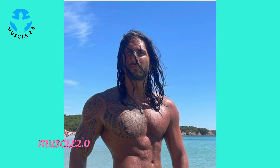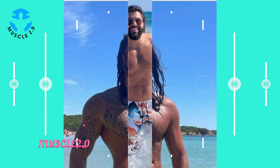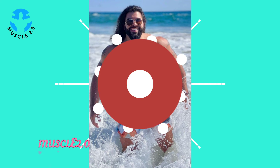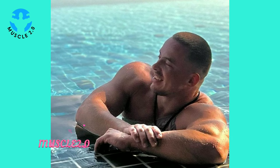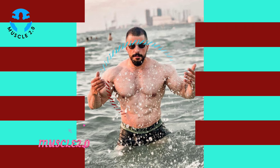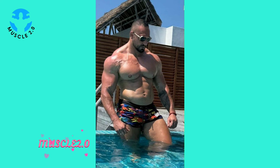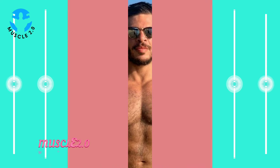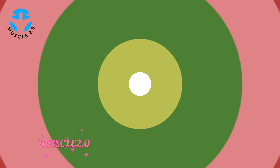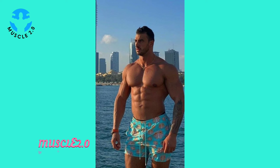Fitness journeys are riddled with challenges, and our bodybuilder's story is no exception. We'll delve into photos that encapsulate moments of overcoming hurdles, showcasing resilience and determination. In this segment, I want to share stories from our community — we've received messages about how these photos have inspired others on their fitness journeys. It's heartwarming to see the positive impact these visuals can have.